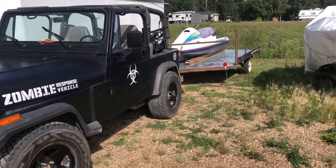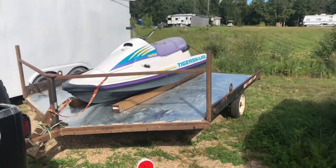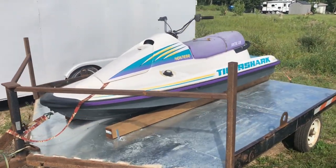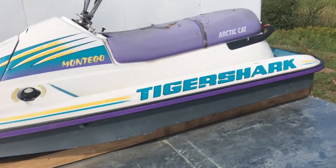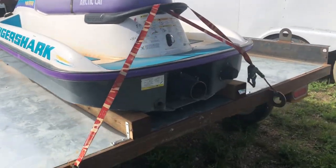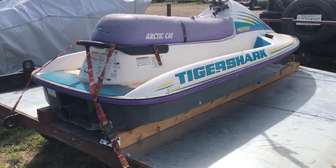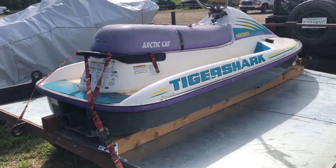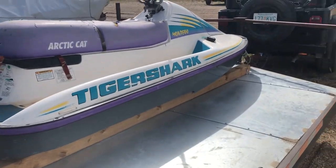I've been wanting a jet ski for a while and I finally bought one. Found myself an old 1996 two-stroke Tiger Shark — these things are apparently rare to find in running condition. It started up and ran fine, runs a little rough, but I'll toss some Sea Foam in and see what I can do out on the water.